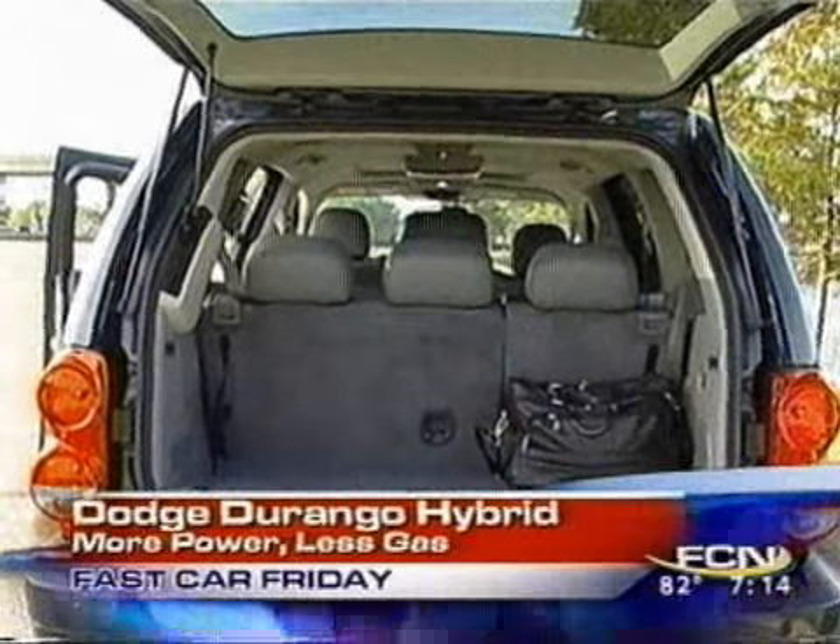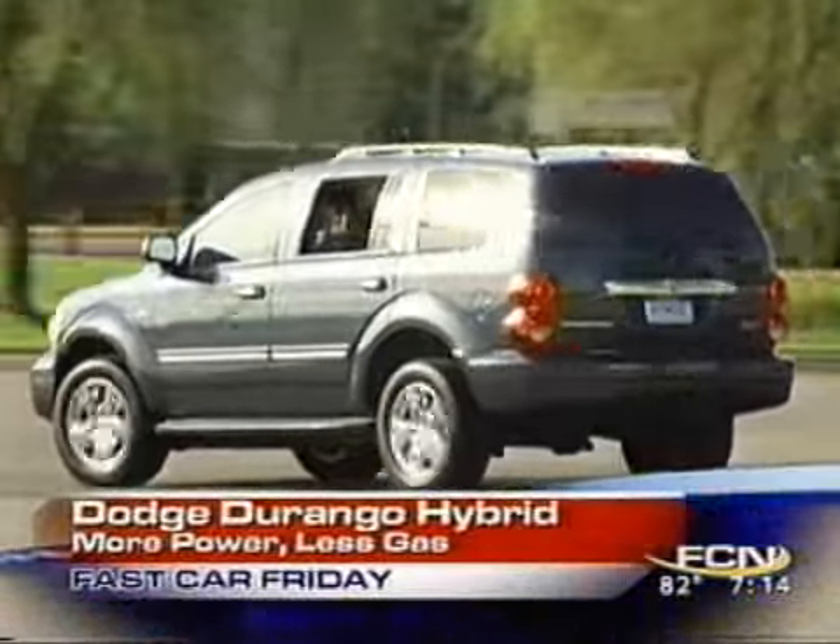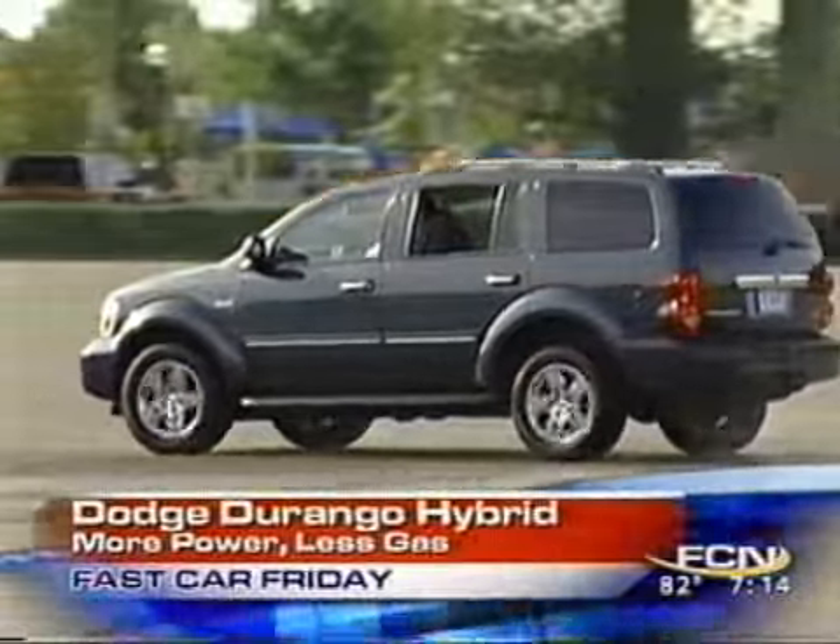The good news is this will tow up to 6,000 pounds of trailer. It'll carry up to eight people, and I've seen 20 to 25 miles per gallon out of this big truck on the highway. Chrysler says EPA 20 or 21, so that's not too bad.